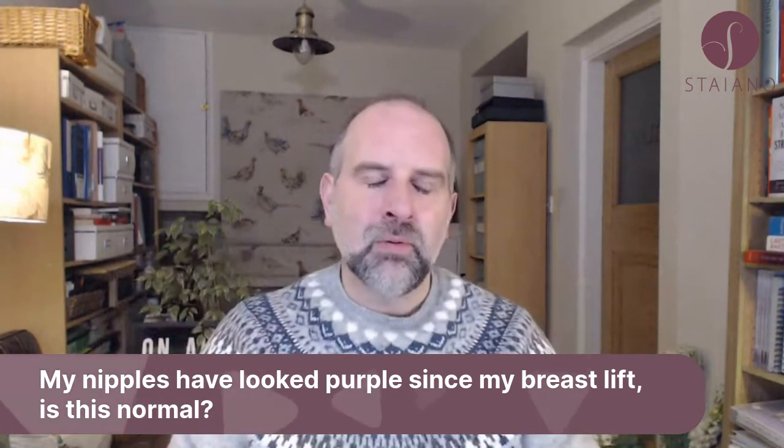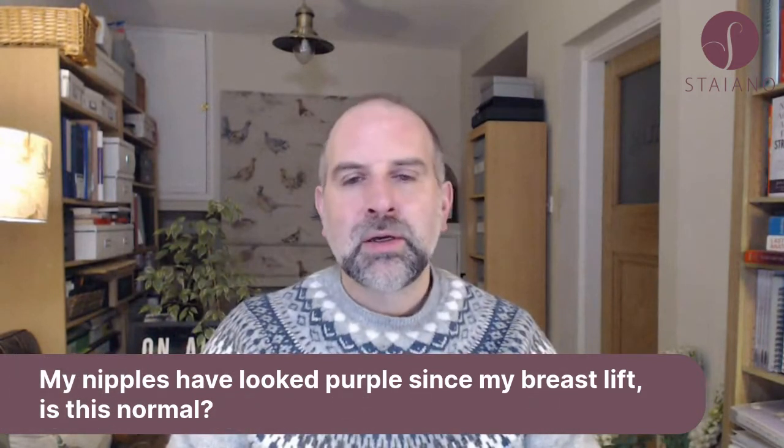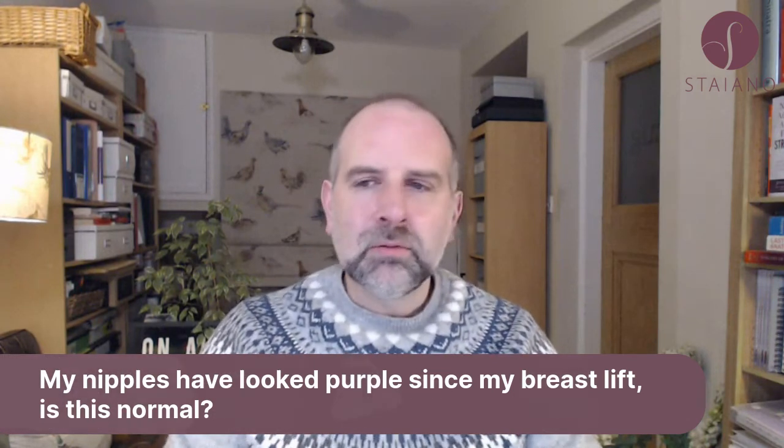It depends on what you mean by purple. If it's just looking a bit knocked about, a bit bruised, a bit pinky-purple, that's okay. But if it looks a bit dark, blacky-purple, then that's not great.